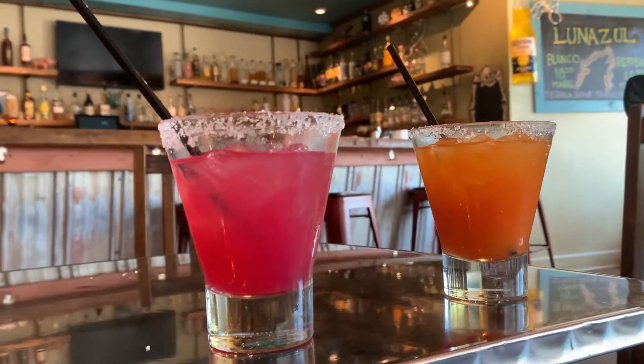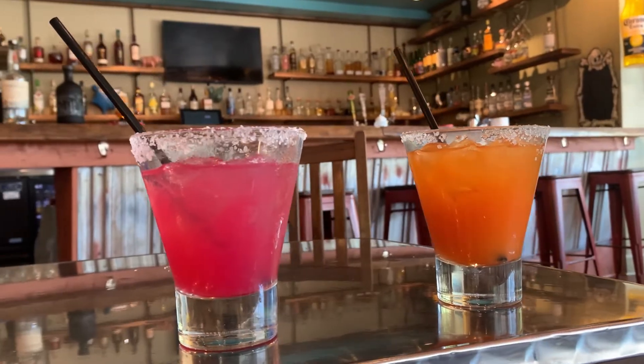At any time we usually have 10 flavors available, and they do switch depending on the season. This one is a strawberry mango — you can mix flavors, which makes a really fun color and great combination. The prickly pear is also one of our favorites; people love it — it's a cactus fruit, nice and tart. All of our purees are 100% fruit, no preservatives, no sugar added. We make everything in-house — the sour mix, everything but the tequila.